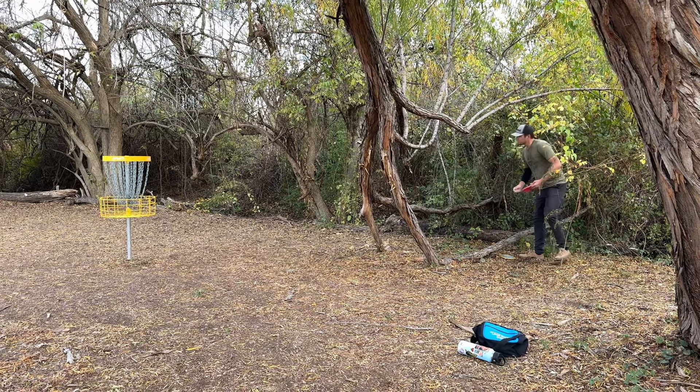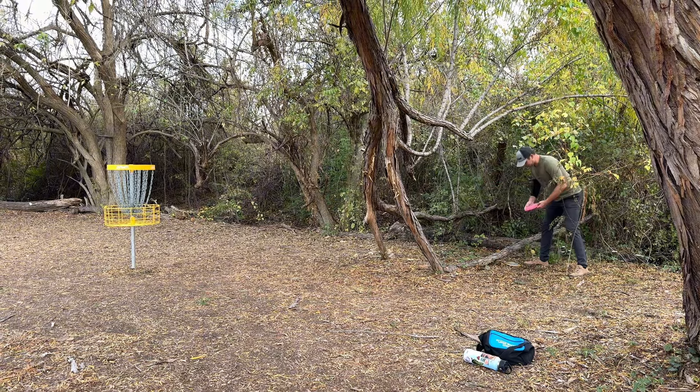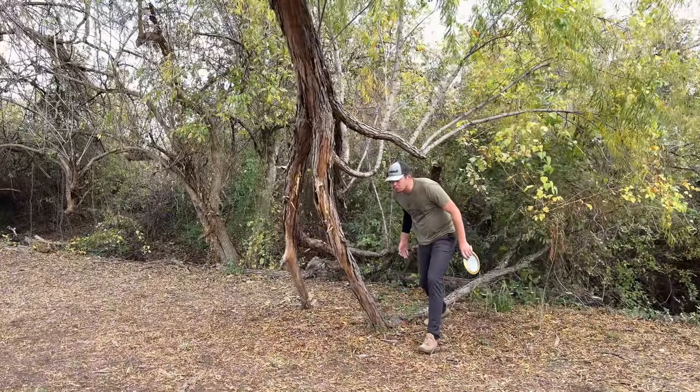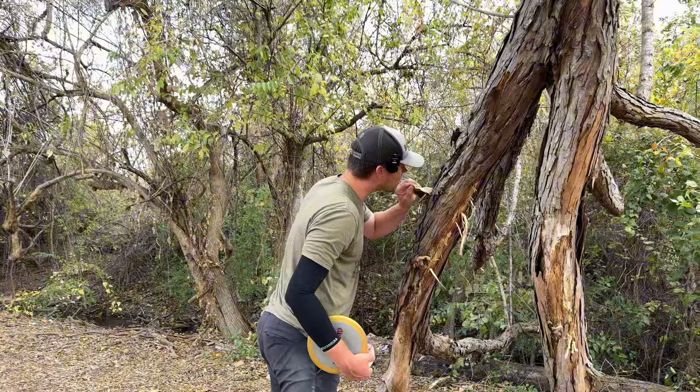We're in the Willow Branch prison over here, but we got a window to deliver the goods for birdie. Got it! Then we got some nice portobello mushrooms to snack on, get us going for the next hole. Oh, that's pretty tasty. I like that.